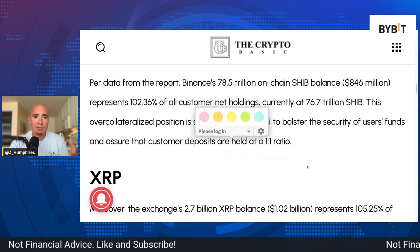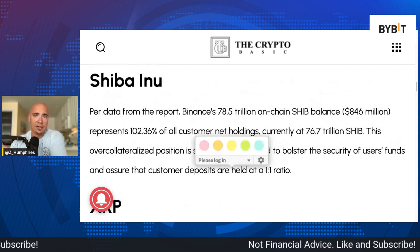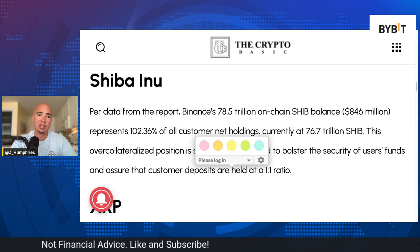So if you're holding Shiba Inu on Binance, this is good news because this new proof of reserves report shows that they have enough to pay you out if you were to liquidate or take some profits along the way.